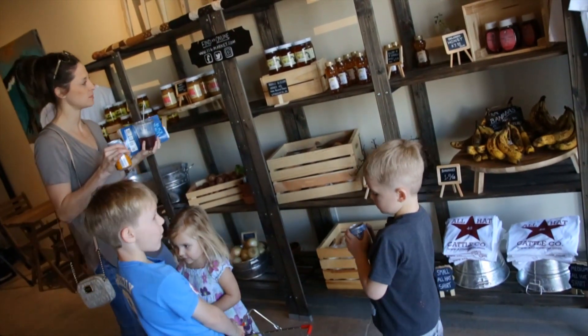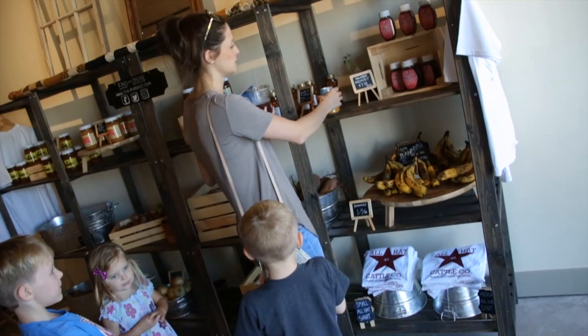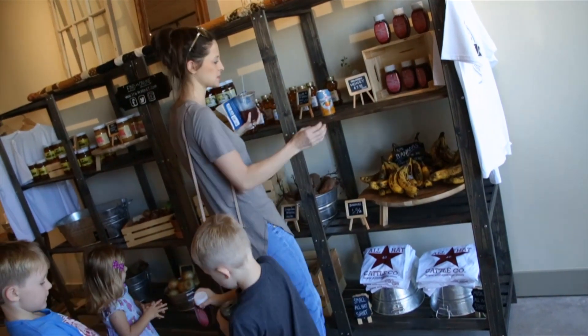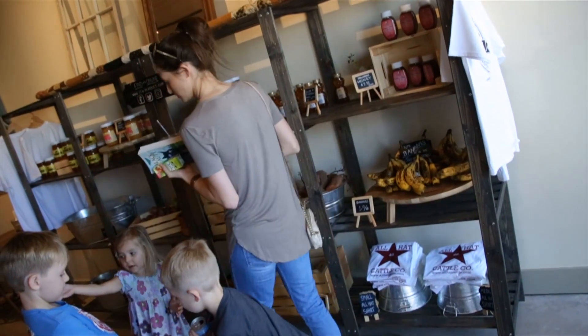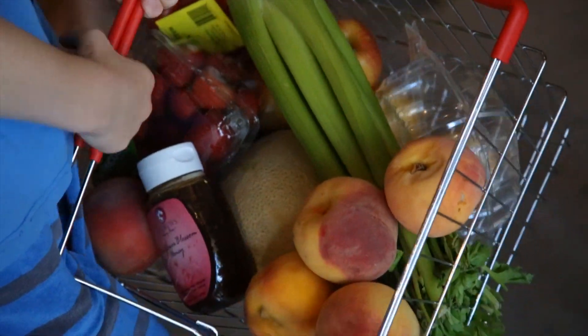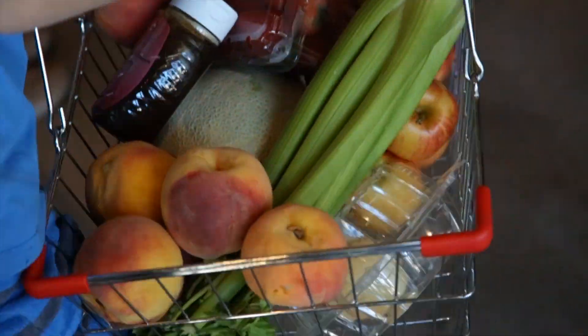The fun thing is that they will be adventurous and try their specials, and that's what I'm always excited to come in for because they have something different all the time. They love everything — they love their waffles, they love their sandwiches.